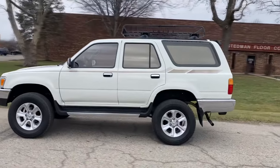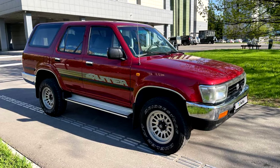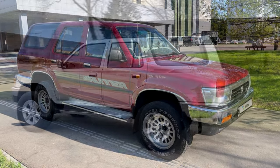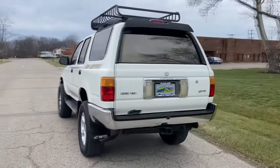From engine issues to transmission problems, suspension woes, and more, these issues can be frustrating and costly to deal with. In this video, we'll take a closer look at some of the most common problems experienced by Toyota 4Runner second-generation owners, as well as potential causes and solutions for each issue.